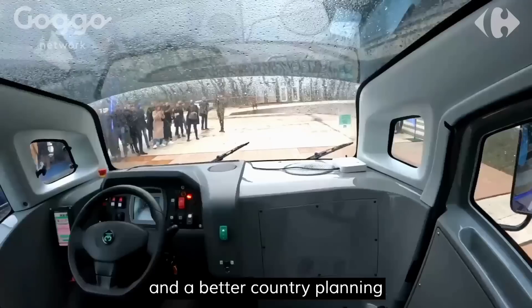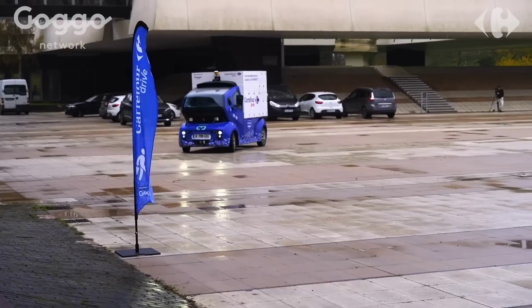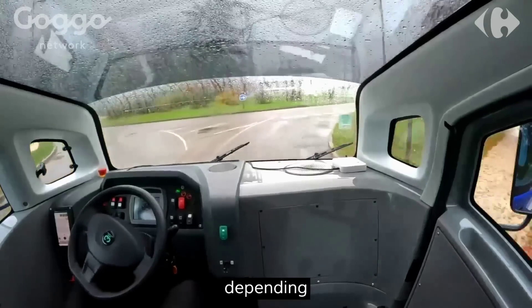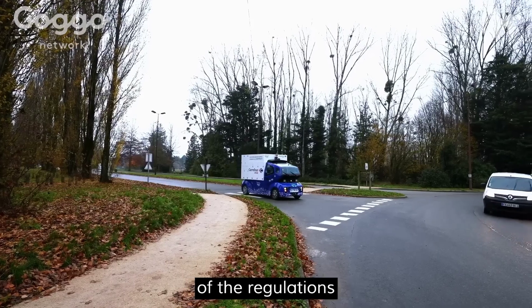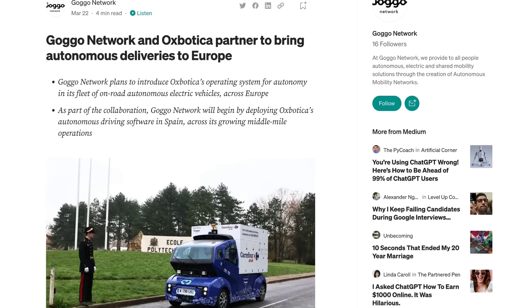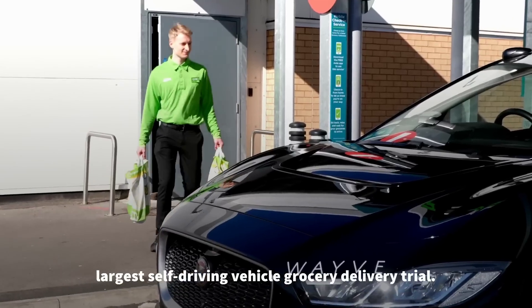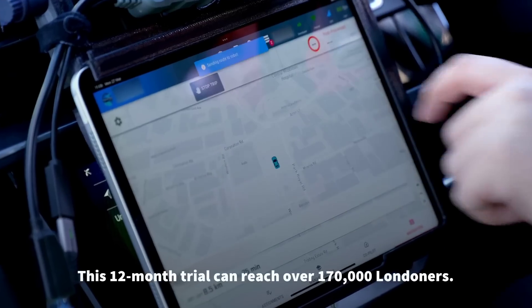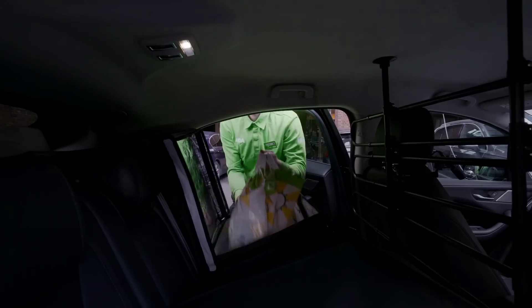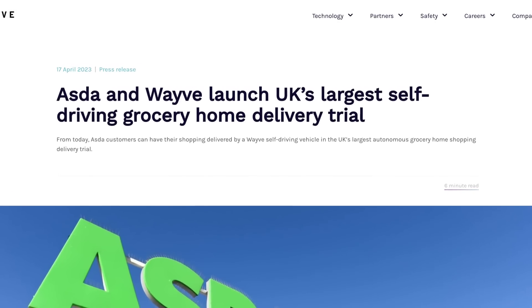Automated logistics continues to proliferate, and now projects in Europe are starting to heat up. Gogo Network recently announced it is joining forces with autonomous vehicle software developer Oxbotica as part of its trial to drive the future of autonomous mobility and logistics in the continent. The first stage of the collaboration will see Gogo deploying Oxbotica's software in Spain to explore the use of the technology in middle-mile delivery for general shipping, grocery and food deliveries. British supermarket chain Asda has also partnered with autonomous vehicle technology startup Wave to deliver groceries to customers using self-driving vehicles. Customers of the Park Royal Superstore in London will be the first to have grocery orders delivered by self-driving vehicles, with the year-long trial covering a catchment area of 72,000 households, making it the largest trial in the UK and Europe.